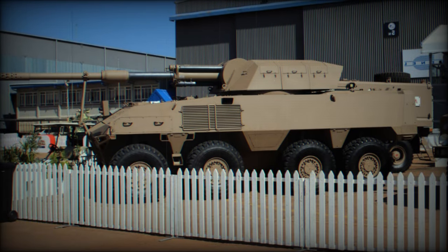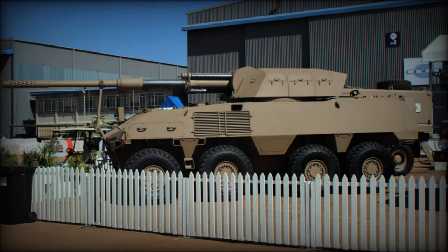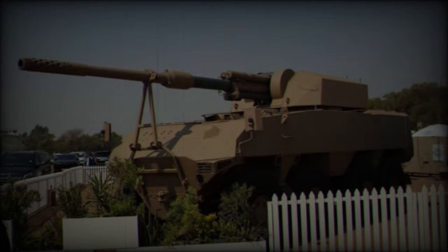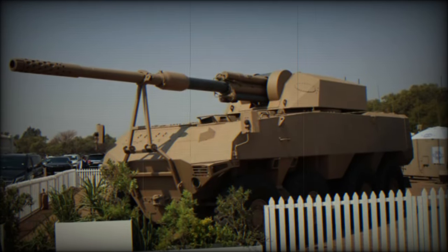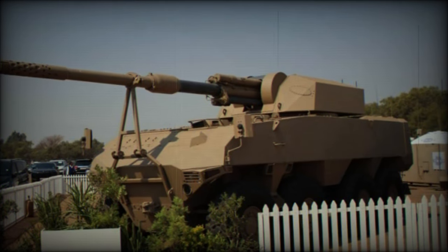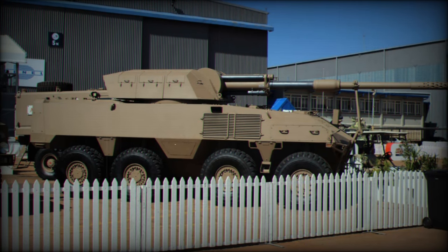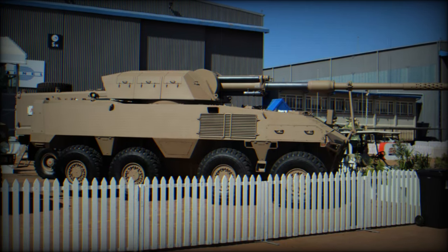During shooting trials at the Alcampan test range, Denel identified an opportunity to integrate a 105mm gun, based on the G7 105mm LEO towed howitzer, into the RG41. This led to the creation of the GT7 gun and the T7 turret — a 3,750kg platform designed for the RG41.